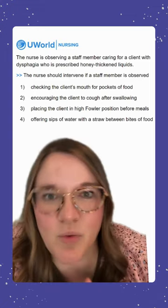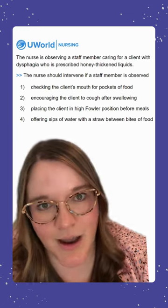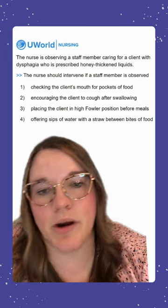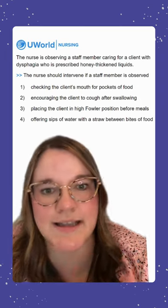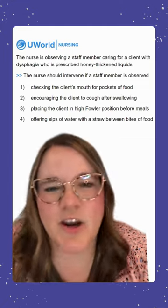Option one says checking the client's mouth for pockets of food. This is an incorrect option because it's something we want to do. We want to make sure there's no lingering food in the cheeks that could increase the risk for aspiration later once we're finished with our meal.